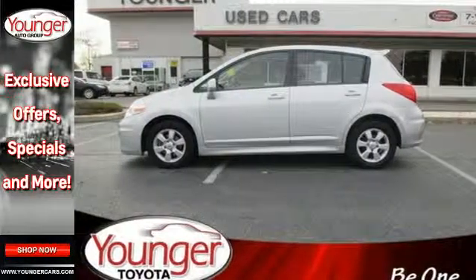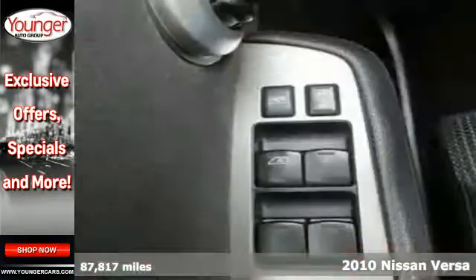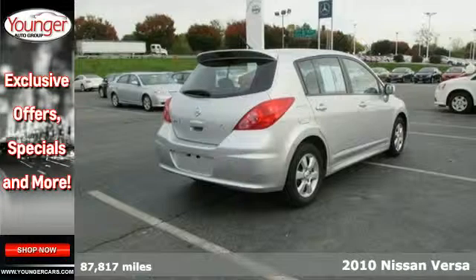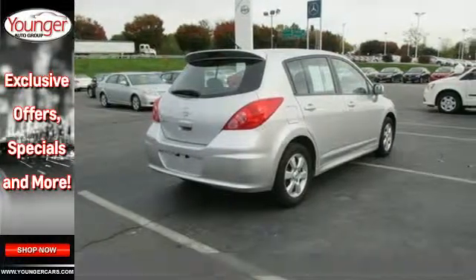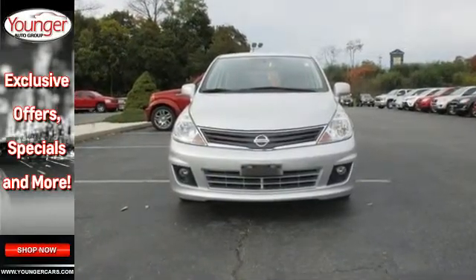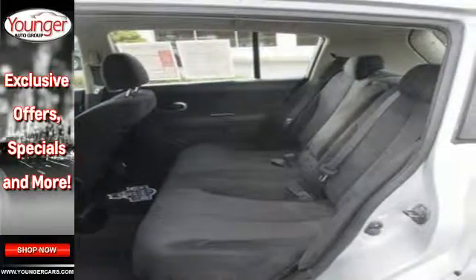Here's a 2010 Nissan Versa. Standard features on this ever-popular vehicle include driver and passenger whiplash protection, child safety locks, a premium audio system with mast antenna, tilt-adjustable steering wheel, and electric power steering, plus many other great features.